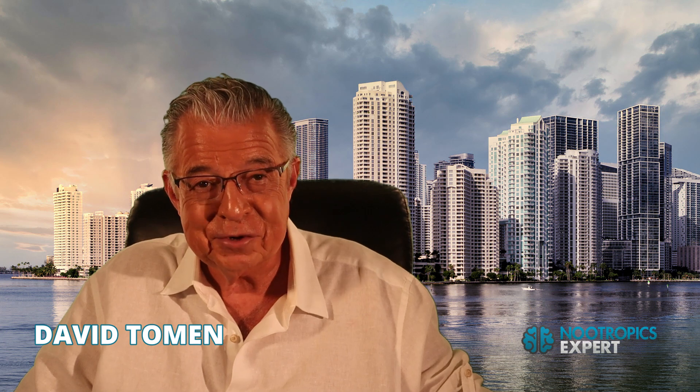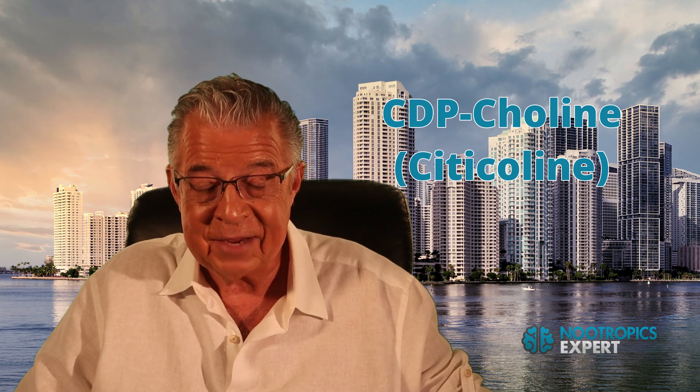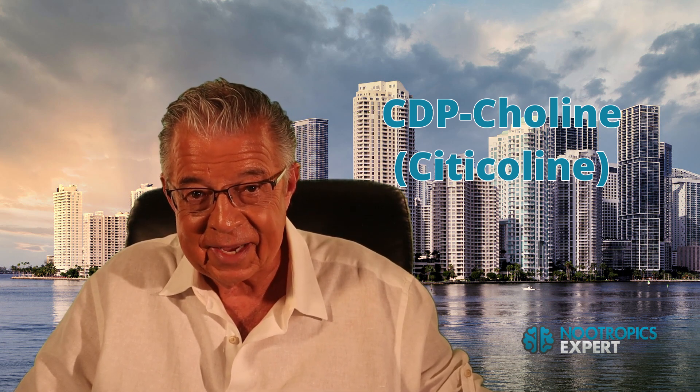I'm David Toman, author of Nootropics Expert and this YouTube channel, and I've been using CDP-choline twice a day, every day, for over 15 years. It's an integral part of my nootropics stack, and that's what I'll share with you in this video.